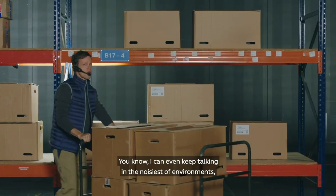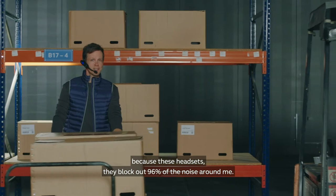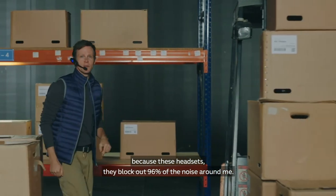I can even keep talking in noisy environments, because these headsets block out 96% of the noise around me.